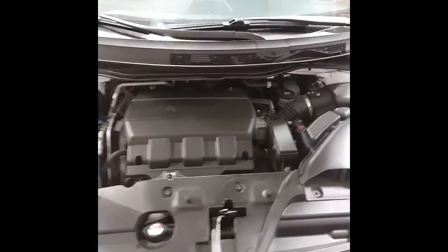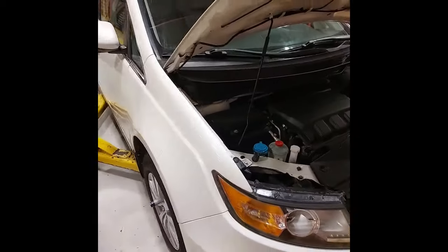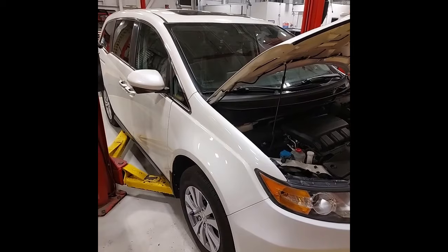Under the hood we've just changed the engine oil and filter, as well as checking and topping up any other fluids needed. This Odyssey has just passed the provincial safety inspection.